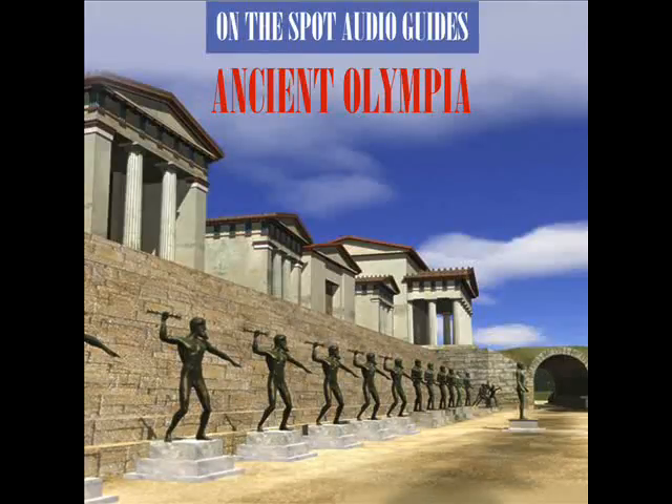Baths at Olympia. The original baths built before 450 BC consisted of a simple oblong room, Area 1, 20 meters long and 4 meters wide, with a well at one end from which water was drawn for the athletes' needs.